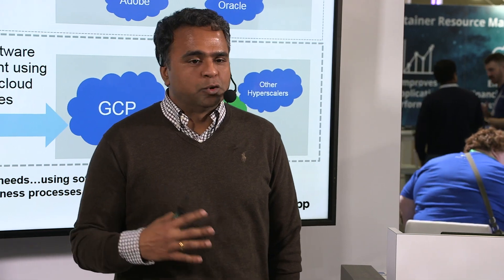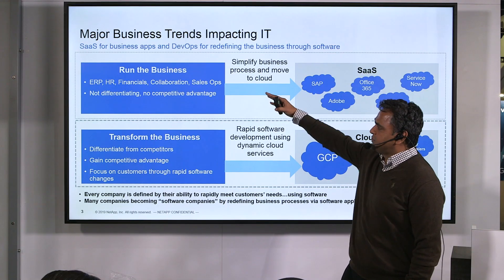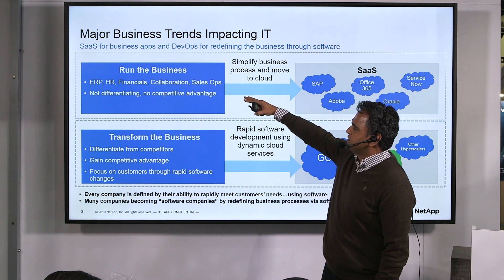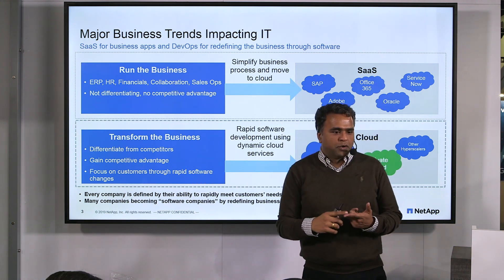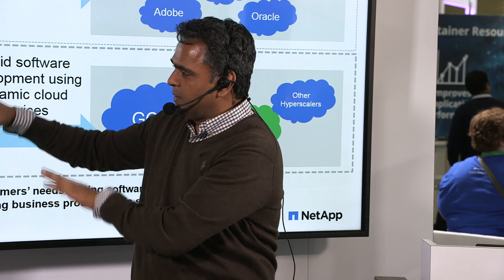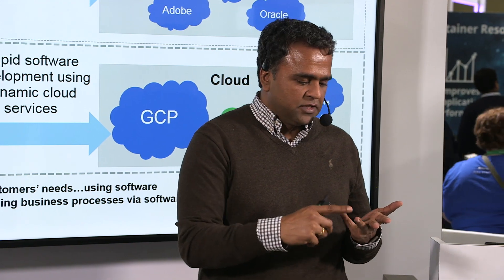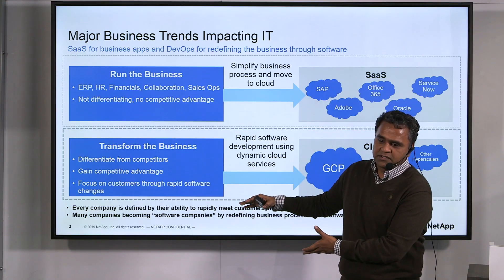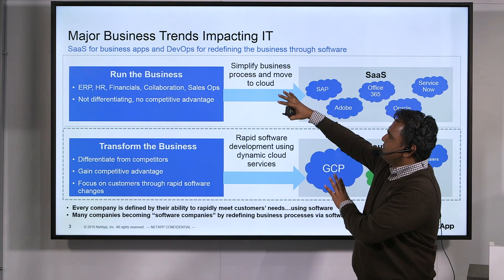If you look at any IT organization, they're always in two modes. They have to keep the business running, and they also have to transform the business. When you have to keep the business running, you have to close your books, run your payroll, run email — you have different sets of requirements and priorities there. The goal over here is to make it simple.